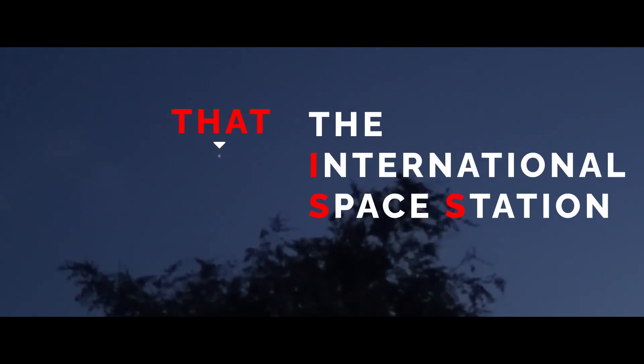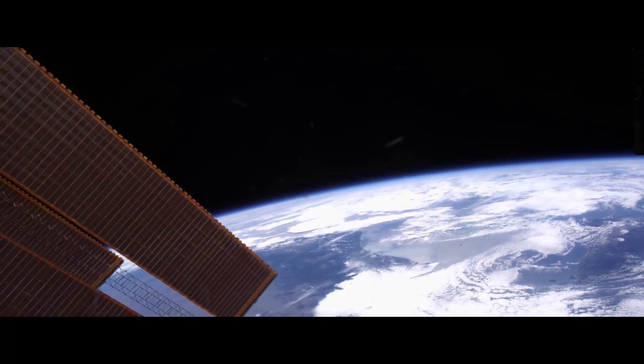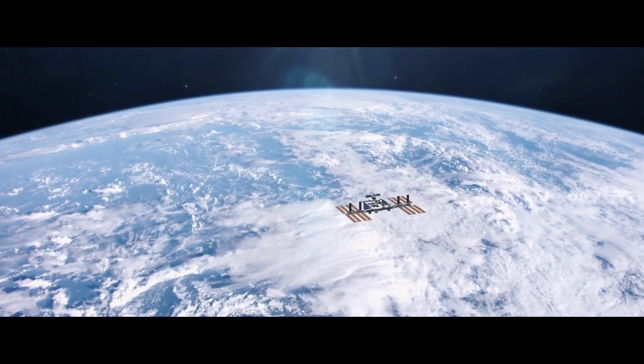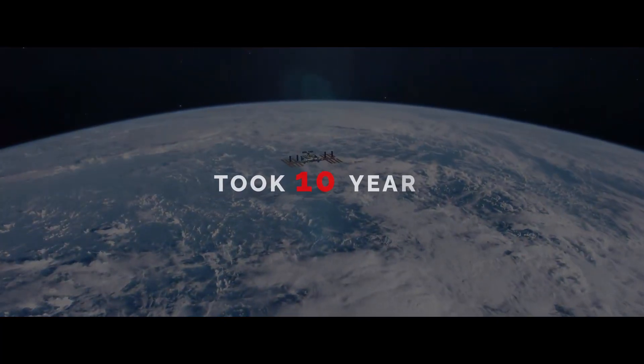If you see a bright dot moving slowly across the black canvas of the heavens that is way too high to be an airplane, but too steady to be a shooting star, that's the International Space Station. Visible from Earth with the naked eye, the ISS is a habitable satellite that serves as a microgravity laboratory in space.